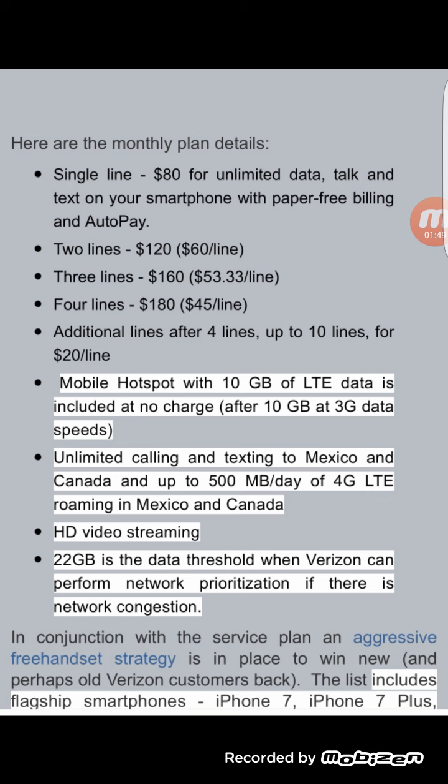3G speeds should still be decent — not LTE speeds, but still usable. The plan also includes limited calling and texting to Mexico, and up to 500 megabytes a day of LTE HD streaming. Additionally, there is a threshold of 22 gigabytes.